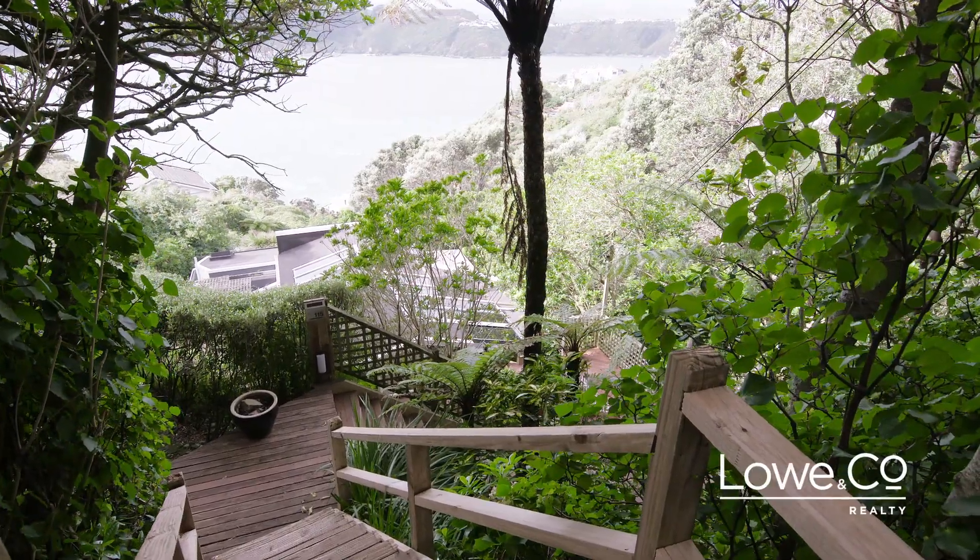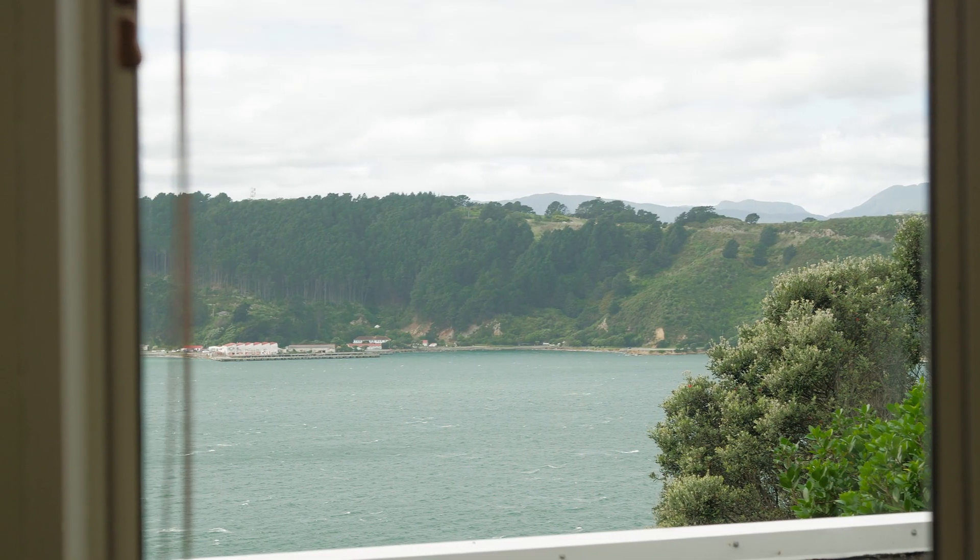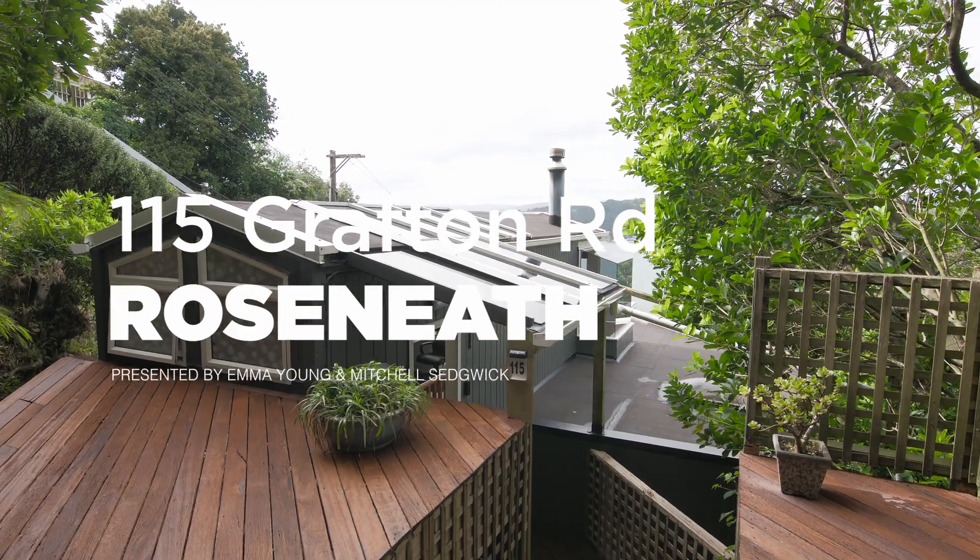Set amidst native bush and birdsong with enchanting harbour views, this idyllic home offers an amazingly serene lifestyle on the cusp of the city. Welcome to 115 Grafton Road.